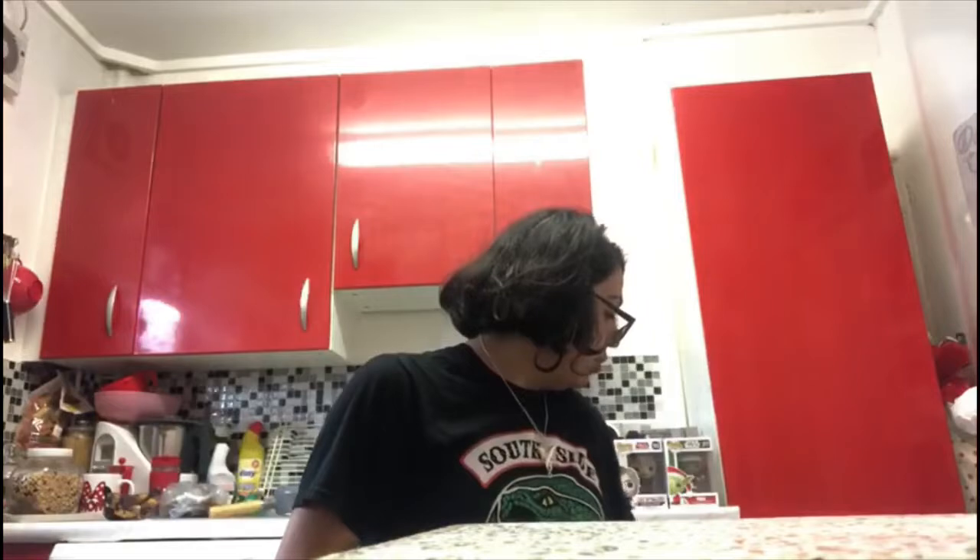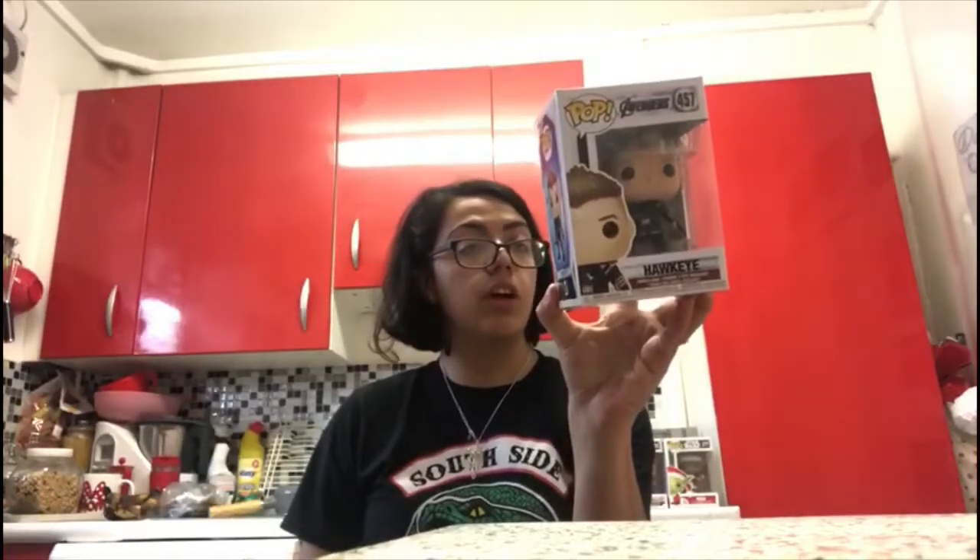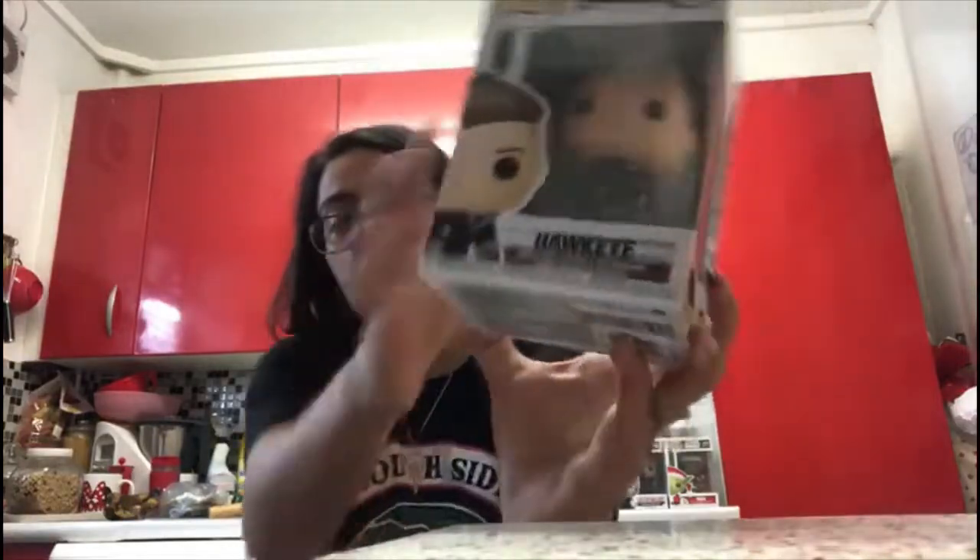Now back to Marvel for Avengers Endgame. This is Hawkeye number 457. On the back they have Tony Stark, Captain America, Hulk, Thanos, Black Widow, Ant-Man, Nebula, Hawkeye, War Machine and Captain Marvel. Look at him looking cool with the bow and arrow — I love his head.